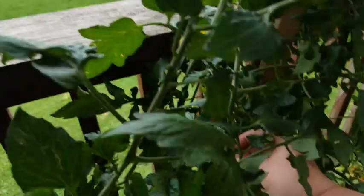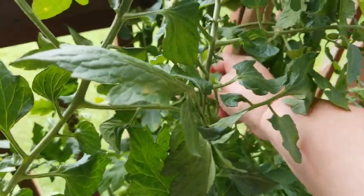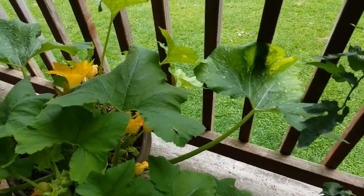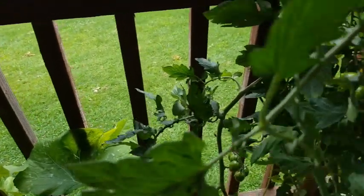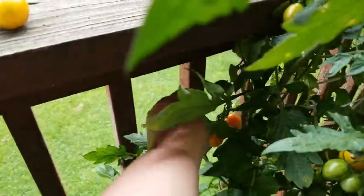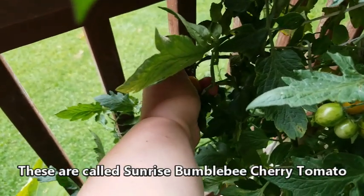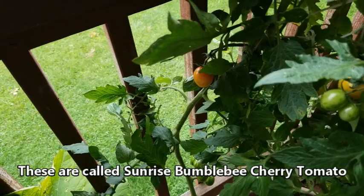Good morning guys, it is a beautiful day out — well, not really, it's kind of cloudy. There is a bumblebee up here, awesome! I didn't think we got any bees up here, but there's a bumblebee in those flowers. These bumblebee tomatoes are delicious. I recommend them if you like a sweeter tomato, because they are delightful and they're so beautiful.